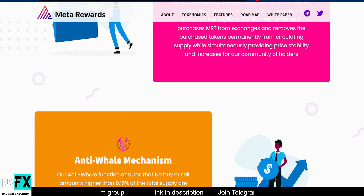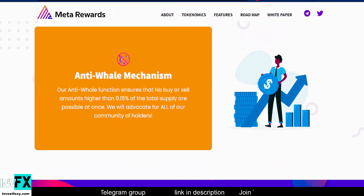Next up, the anti-whale mechanism — by far one of my most favorite features of any token. This feature ensures that no buy or sell amount is higher than 0.15% of the total supply at once, which protects and advocates for all of their community of holders.